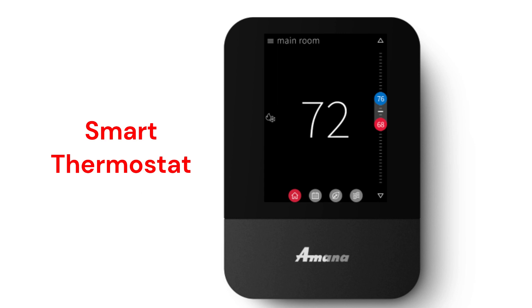The Amana Smart Thermostat is a communicating control that works with their Amana Home smartphone app as well as Alexa and Google Assistant voice commands.